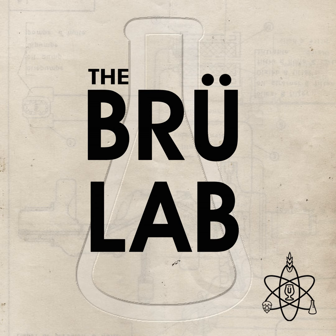After this short break, we'll be back talking about the use of Incognito and how hops affect shelf stability.